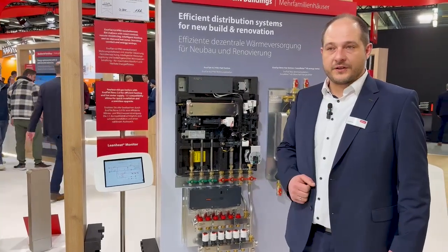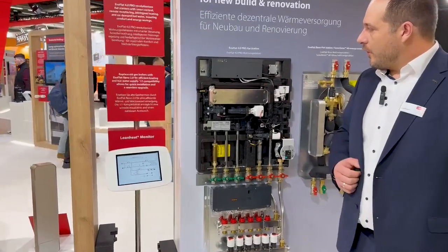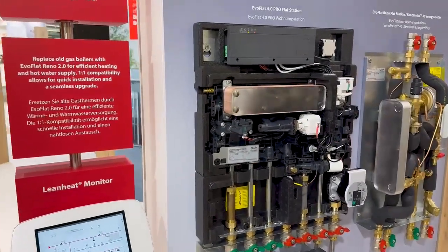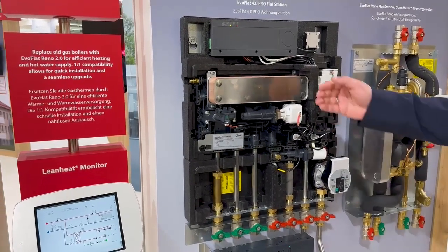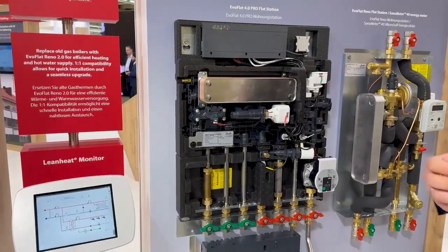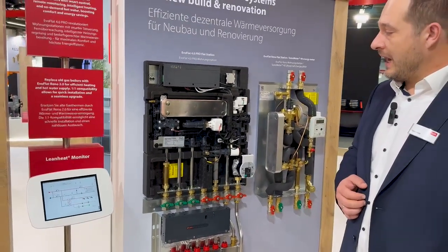It's an electronic station where we have our electronic controller with different heating functions. We have our self-developed stepper motor with self-control and daily recalibration.